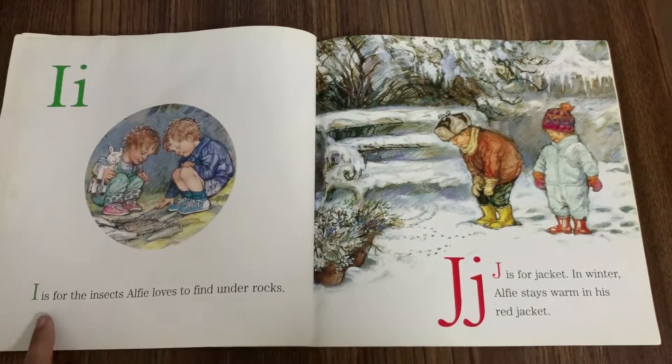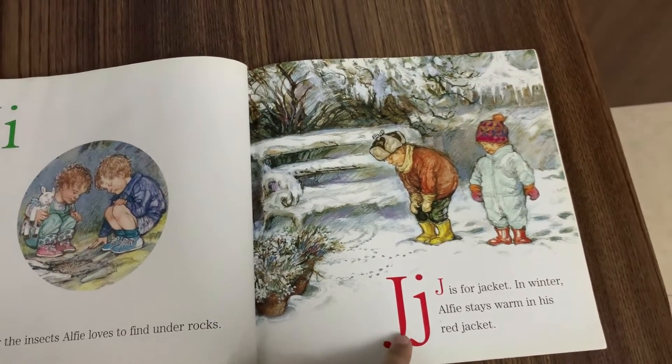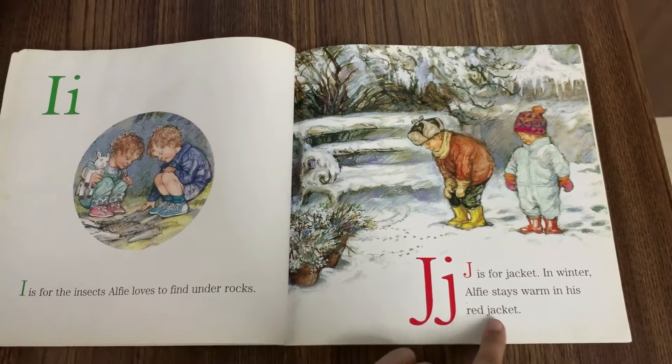I is for Insects. Alfie likes to find them under rocks. J is for Jacket. In winter, Alfie stays warm in his red jacket.